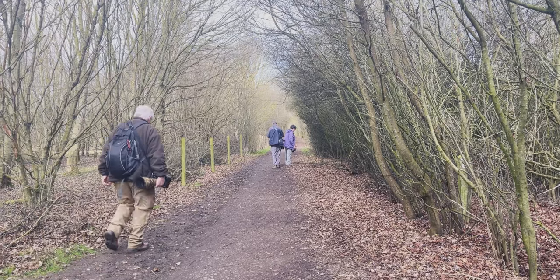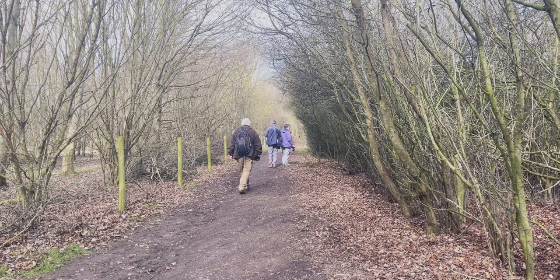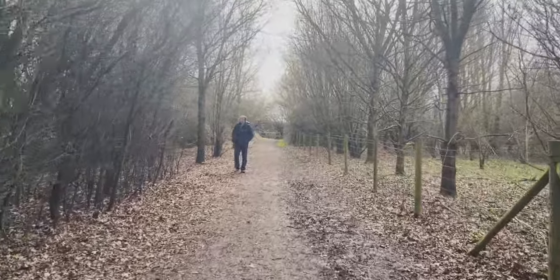I don't just mean busy with walkers — I mean busy with photographers. There are an awful lot of long lenses here. It's a really cool place, so I can see why, to be honest with you.